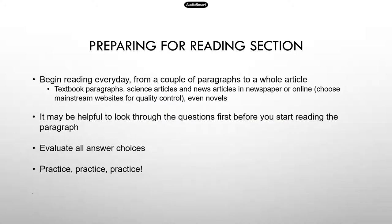Now let's jump in. Here are some of my suggestions for preparing for the reading section. For the first one, you have to begin reading every day. If you don't have the habit of reading, it will definitely help you tremendously if you start from today. You can start from something small — like even one or two paragraphs for the first few days, the first week — and then gradually increase the length.